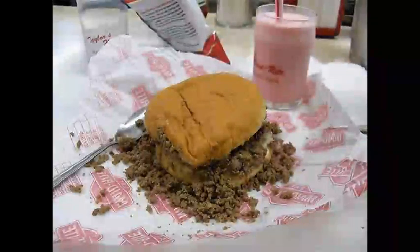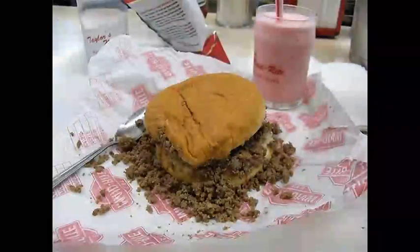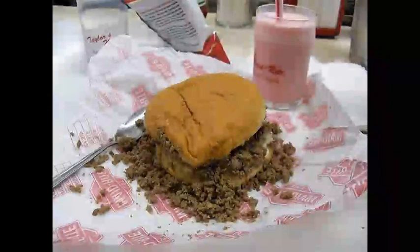I like mine with onion and pickle. Mustard only, please. Just make mine plain. I like a made right with everything, plus cheese and ketchup.